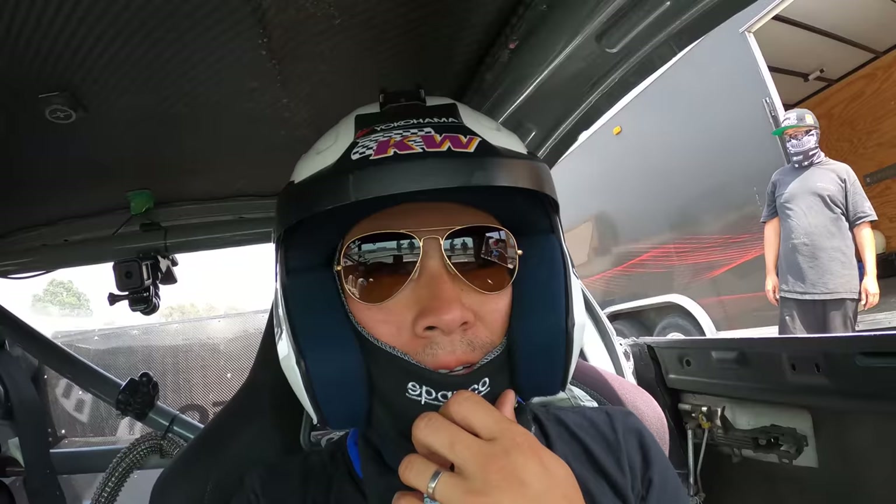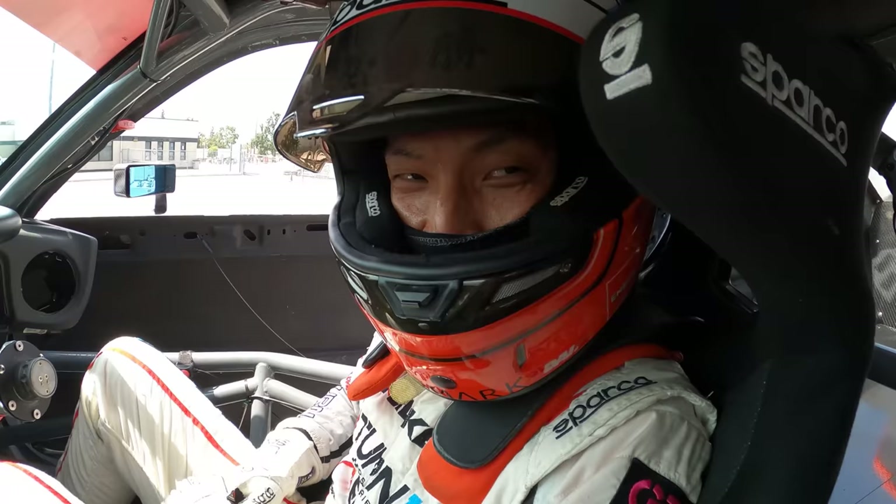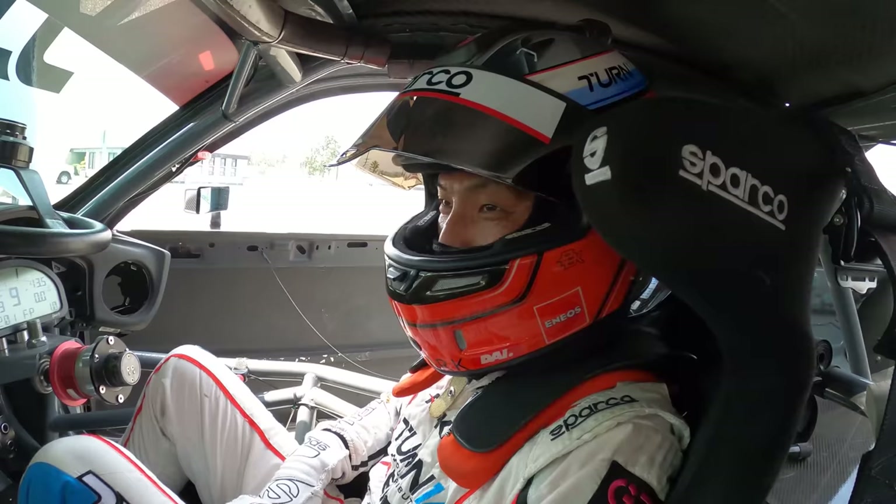Hey guys, Dai just started his own YouTube channel — check it out, the link's in the description, definitely give him a sub. He's going to put out at least one video per week. If you want to follow Dai's adventures, we fell in love with his series 'Behind the Smoke' back on the Gumout channel, and now he's starting his own thing. Give him a sub — you won't be disappointed, and you'll also see me on his channel.